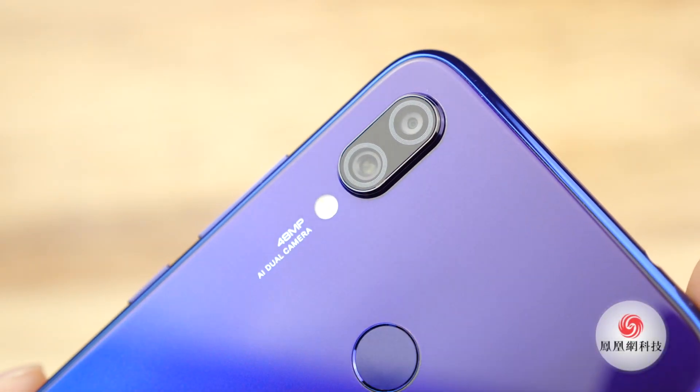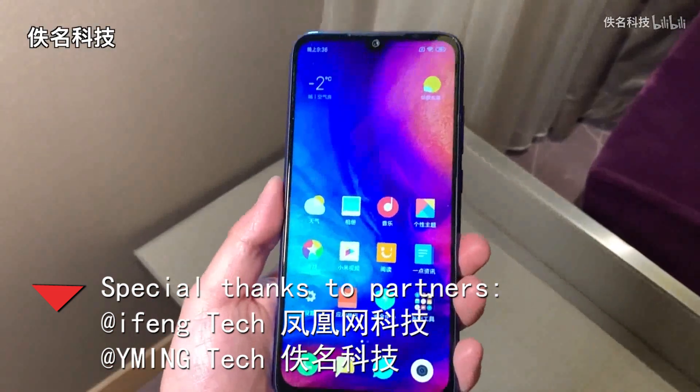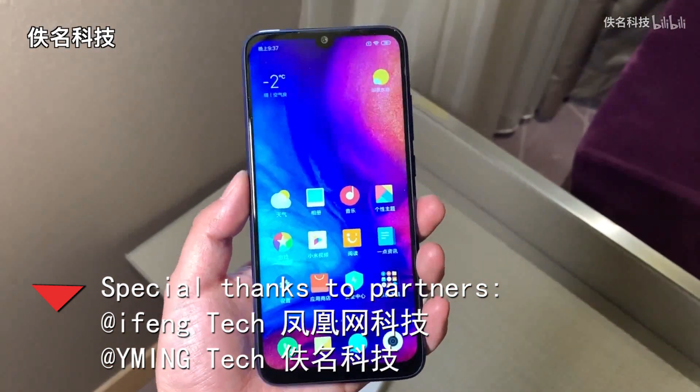Ok, that's the first impression of the Redmi Note 7. Special thanks to Elfantech — I put all the links in the description, make sure to check them out. I'm Sami, and see you next time.